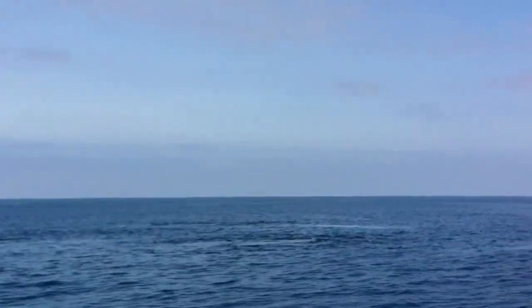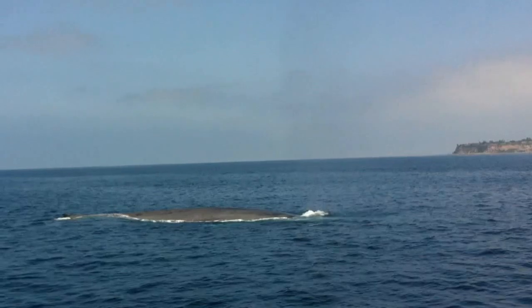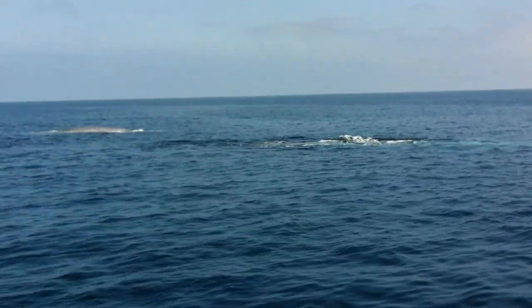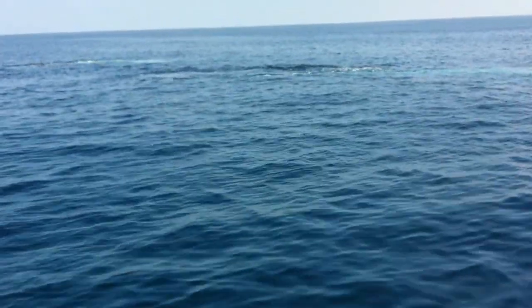We're going to roll right there. I can't believe we are just close to it, I'm freaking out. Hold on — Anderson, do you see the whale?